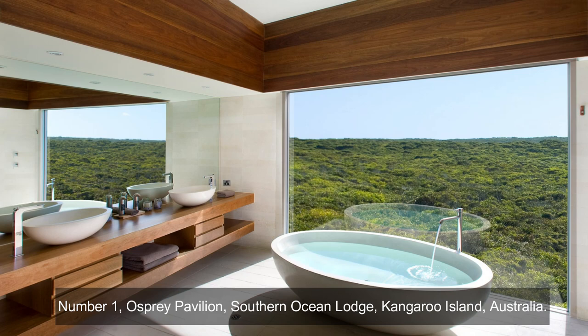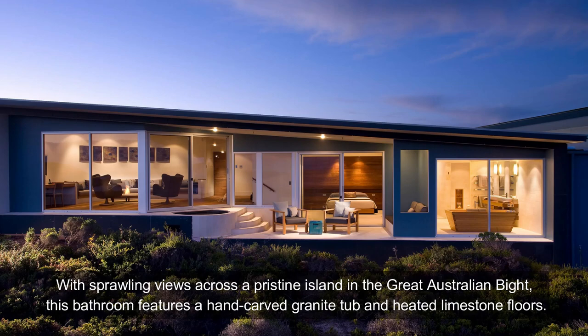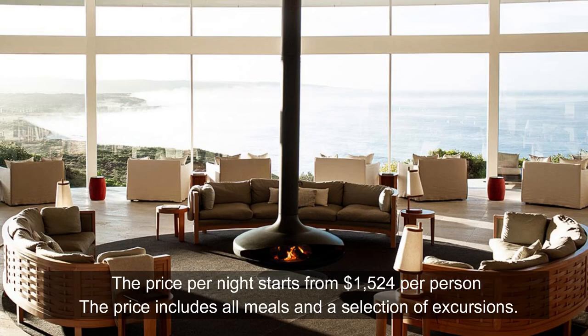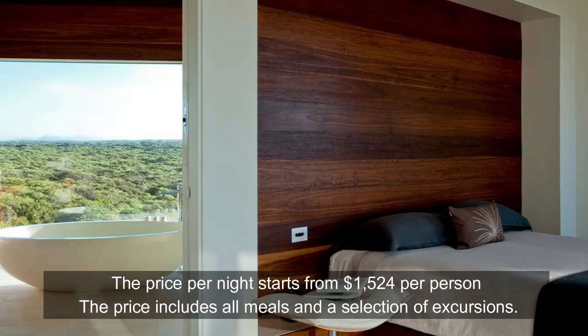Number 1: Osprey Pavilion, Southern Ocean Lodge, Kangaroo Island, Australia. With sprawling views across a pristine island in the Great Australian Bight, this bathroom features a hand-carved granite tub and heated limestone floors. The price per night starts from $1,524 per person, which includes all meals and a selection of excursions.